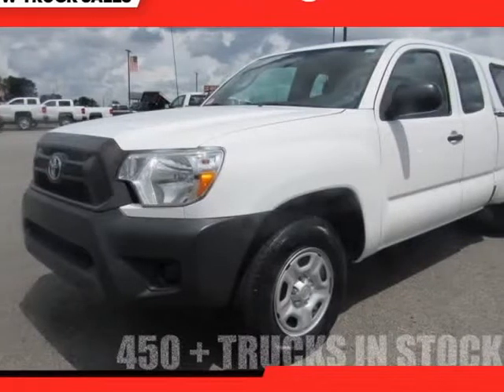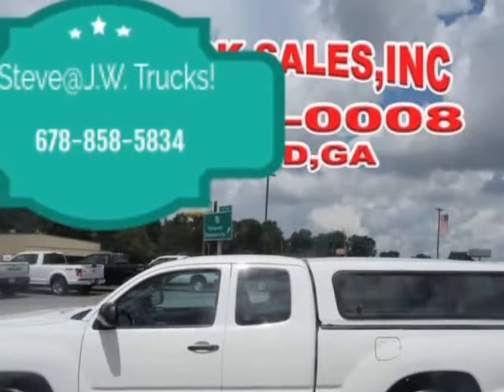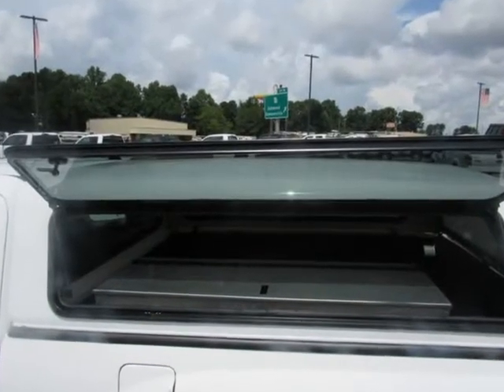This 2015 Toyota Tacoma is brought to you by Steve at JW Truck Sales. 2WD Access Cab I4, National 2WD Small Pickup Trucks, Mechanical GDWR.